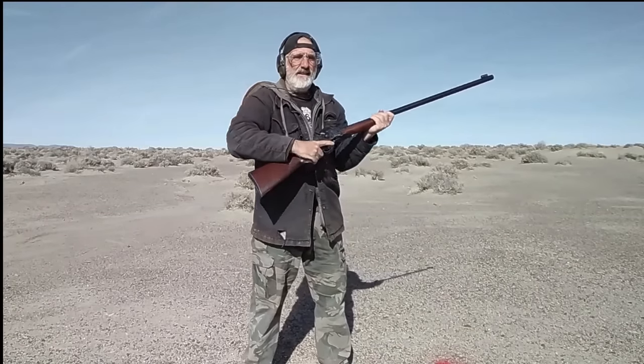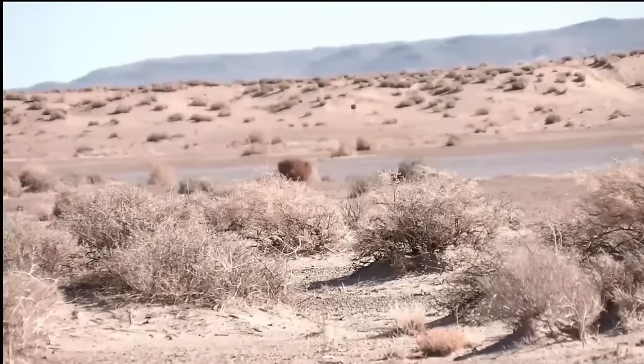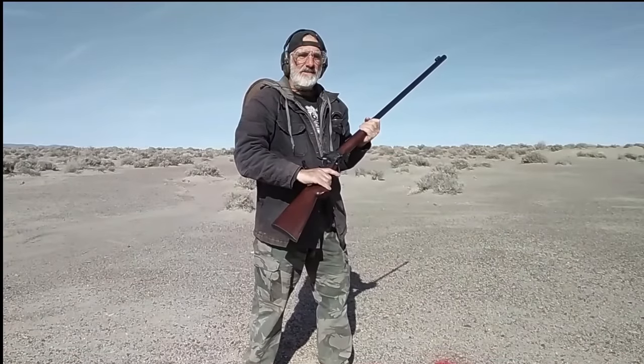Are you certain you wouldn't like the bucket a little closer? Quite certain.